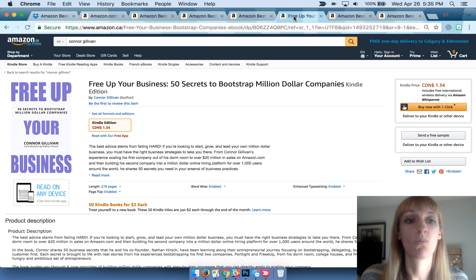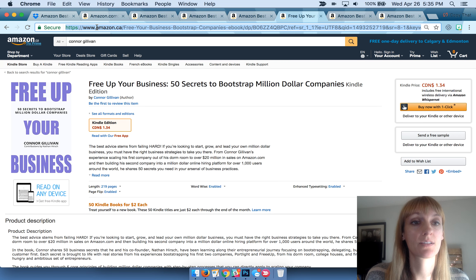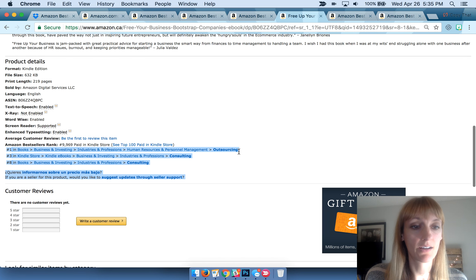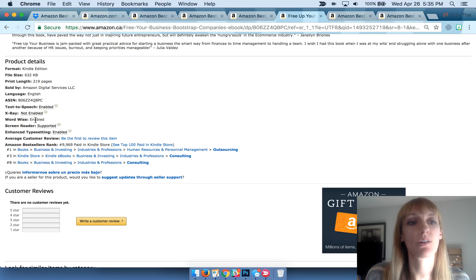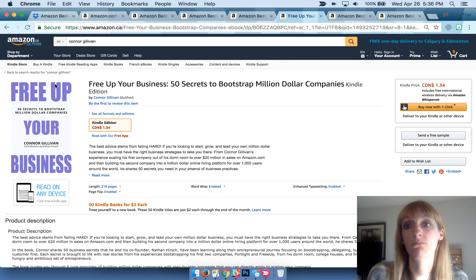I wanted to also show you when you go live to look at not just the United States but also other countries. I typed in amazon.ca, which is for Canada, and searched for Connor's name and found his book. As you can see, it's in Canadian dollars. Scrolling down, he's number one in their outsourcing category, but only number three and number eight in the others — which are still really good. Either way, he can now say he's an international bestselling author on Amazon because it's across the borders. I'd also recommend looking in Australia, the UK, and even countries like Germany.